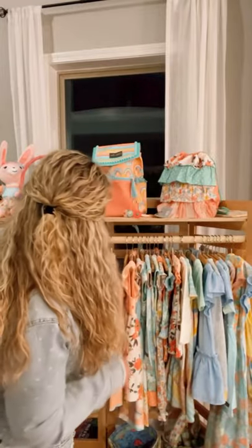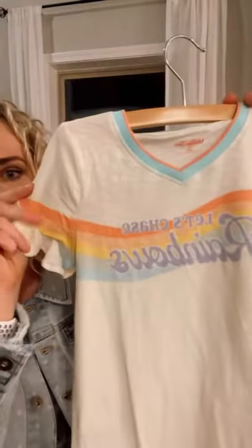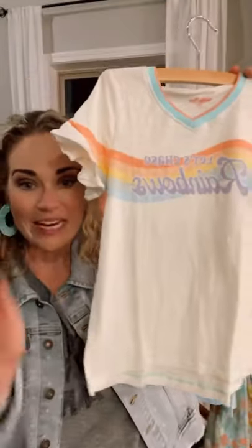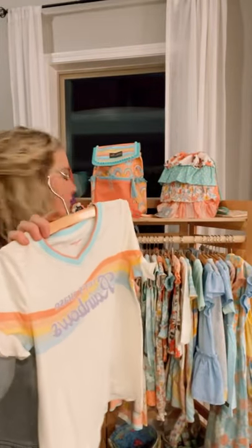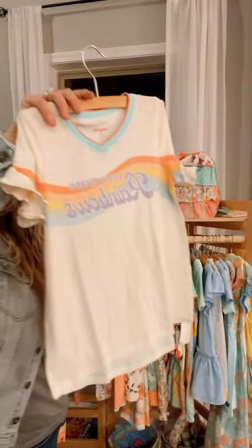The next item is our Chasing Rainbows tee. It is a wonderful super soft lightweight tee with a fabulous little retro feel, a wonderful fun sporty v-neck with a little bit of a flutter sleeve. I absolutely adore this for our girls — teenie all the way through teen and tween — because you can really get some versatility of wear out of this tee. She's available in sizes 2 through 16 and she looks adorable paired with shorties for our super hot summer months.